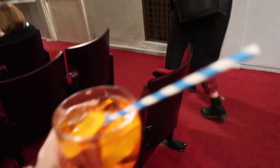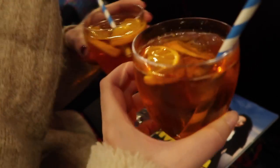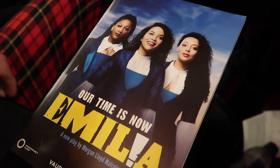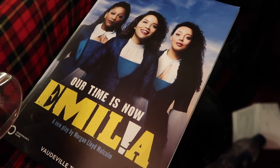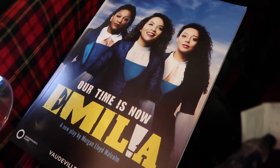We're in the theatre — never been here before. This is the Vaudeville Theatre. Got an actual spritz because it feels summery today. Cheers! This is the play that we're seeing. It's about a woman from the 17th century called Amelia Bassano, who was one of the first female poets. I literally don't know much about it at all but it's meant to be really amazing.